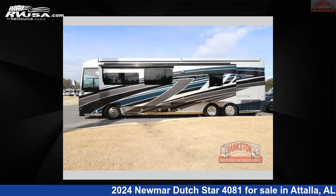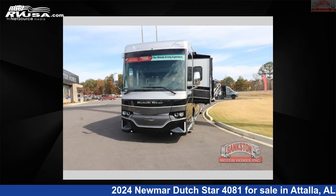This 2024 Newmar Dutch Star 4081 is built on a Freightliner tag axle chassis.